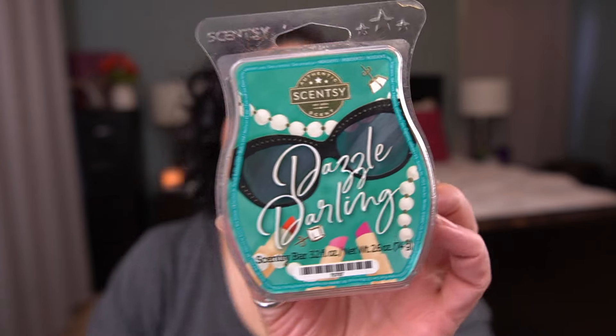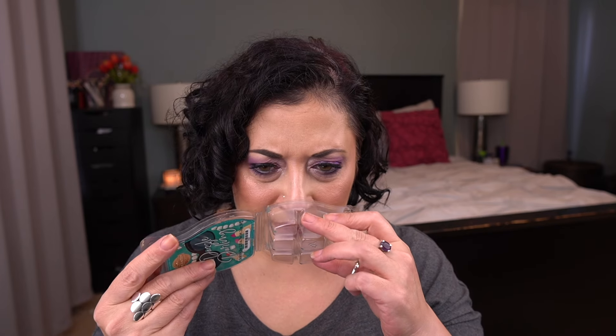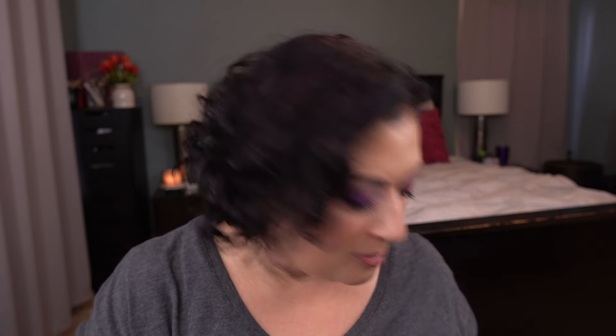Next one up is Dazzled Darling. This one is Salted Grapefruit catches some rays beside Sparkling Coastal Water and Calming Beach Sage. This was part of the Glamorous You Wax Collection 2020, 2021, something like that, probably 2021. This is nice, it was not my favorite out of that collection. I think this is a good bathroom scent or laundry area scent, but it's not something that I kept in my club.